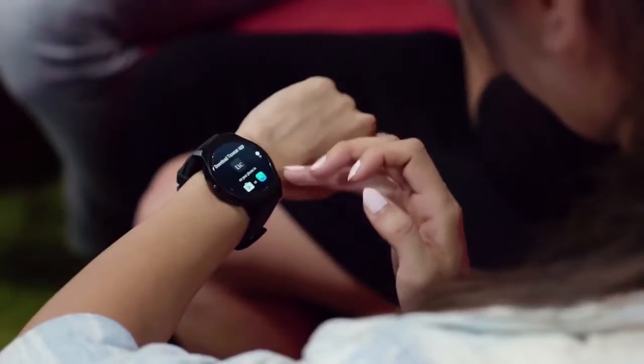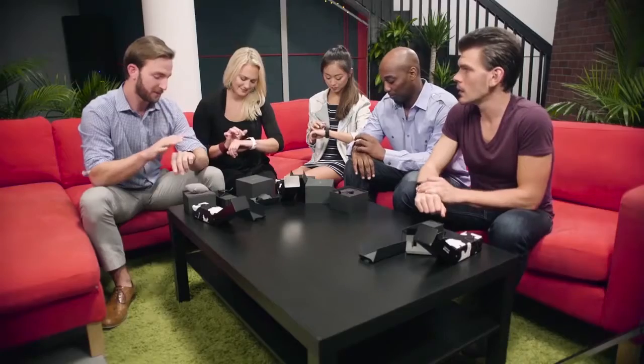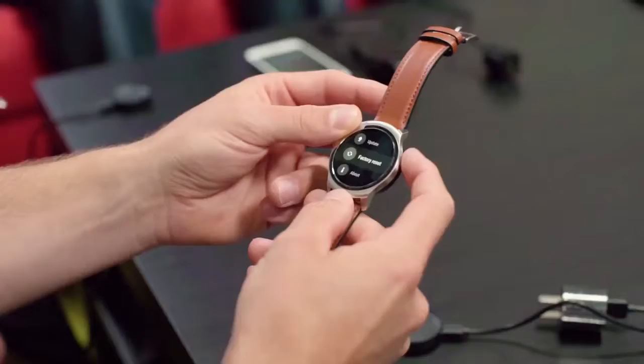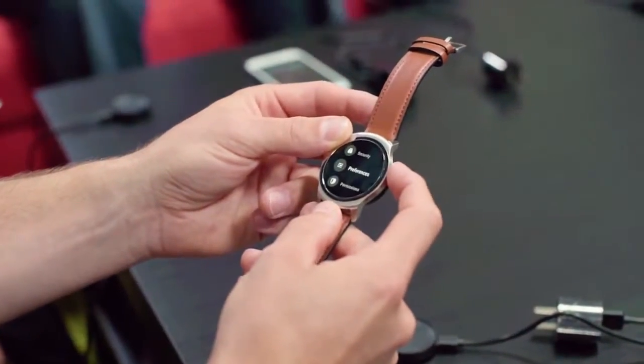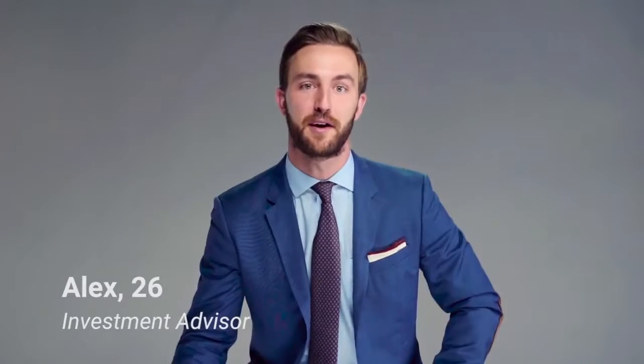My first impression of the TicWatch 2 was that it fits great and it looks good on my wrist. You can use each little point that you touch — it's very specific. I like how it goes from being a traditional type function, looking down at it, to really being able to interact with it. My first impression was that it was a neat watch, but outside of that I didn't really know that I'd explore the functionality or get to use it in the real world.